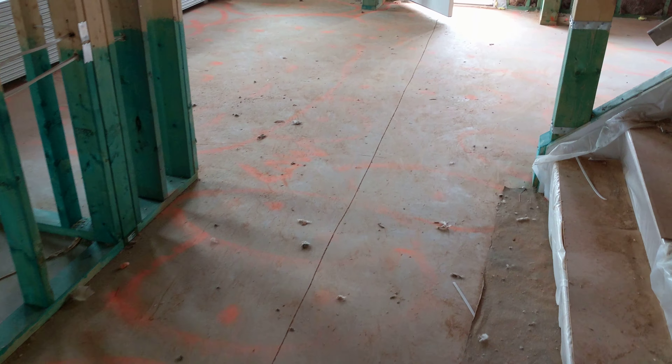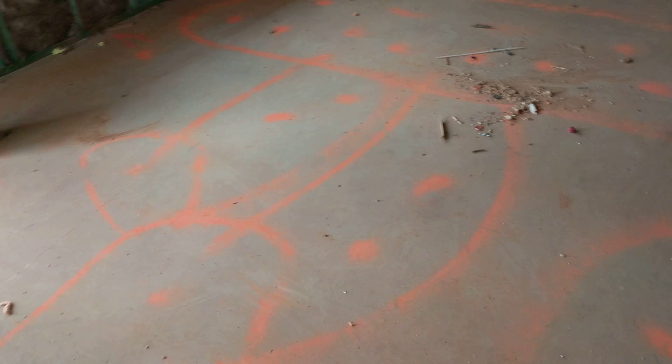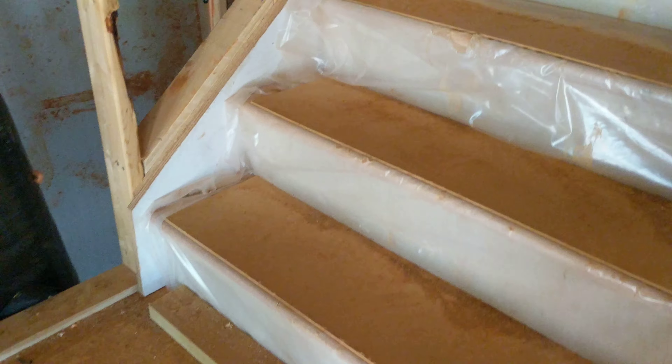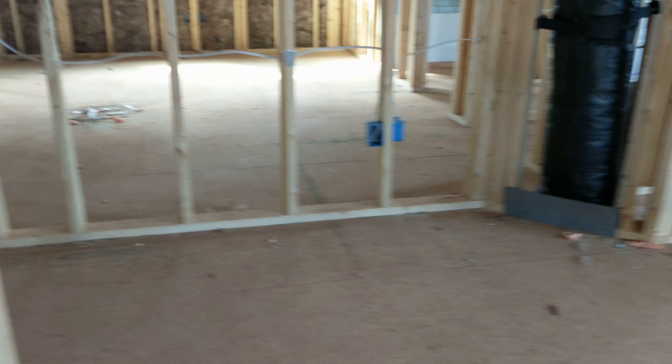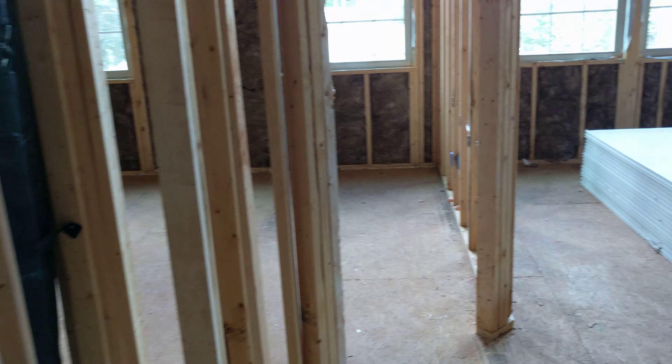These markings here, these orange ones — if you saw them from the pictures before — they were done by the flooring guys. They use some precision machinery to determine the exact high and low spots on the floor, and then they level it out so that it's perfectly level. That way it won't mess up your floors, because once the floors go down, it's kind of hard to level them after the fact.